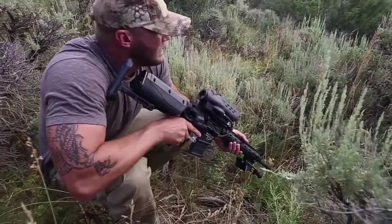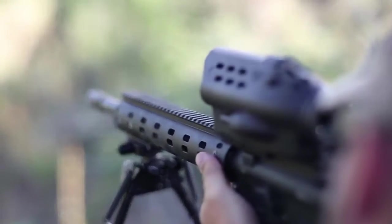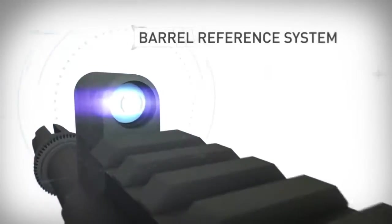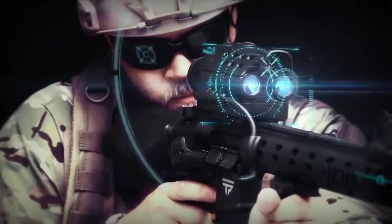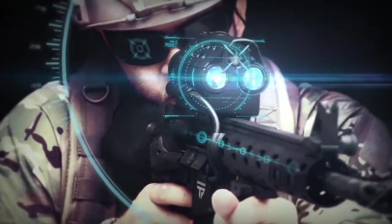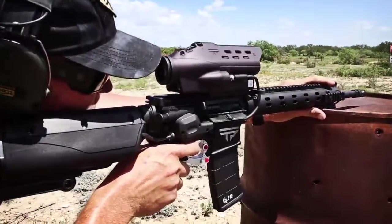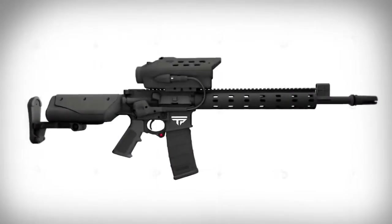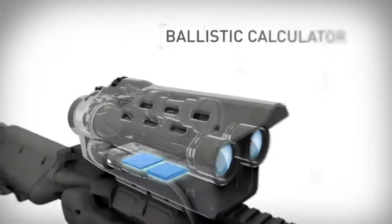Tracking Point precision-guided firearms include permanent zero, eliminating the need for the shooter to zero their gun ever. We have integrated a barrel reference system into our firearms that takes laser measurements, ensuring permanent zero across the entire system, regardless of shock, vibration, or environmental factors.